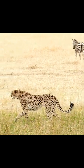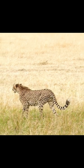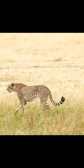After getting close enough to the prey, the cheetahs use their speed and agility to chase and get hold of their prey.